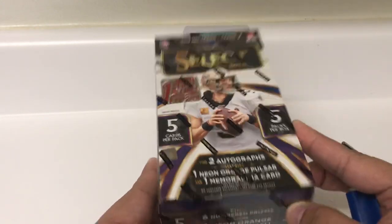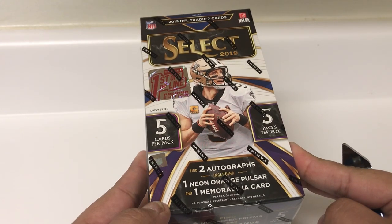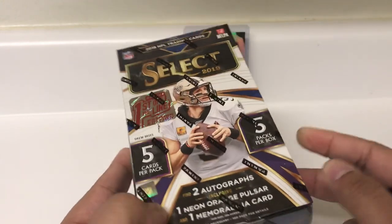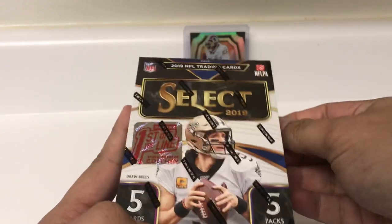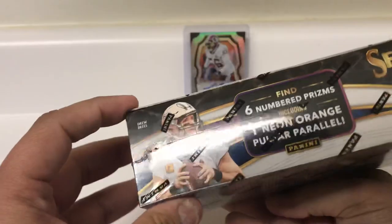There are five cards per pack, five packs per box. Looking for two autographs, one neon orange pulsar — I think that's to nine — and then one memorabilia card, and there should be an RPA numbered to 23 as well. This is the second First Off the Line product I've done this year. Also the rare tiger prisms and six numbered prisms including one neon orange.